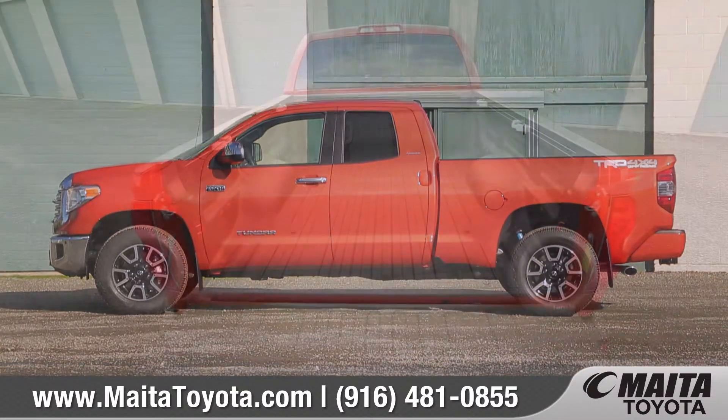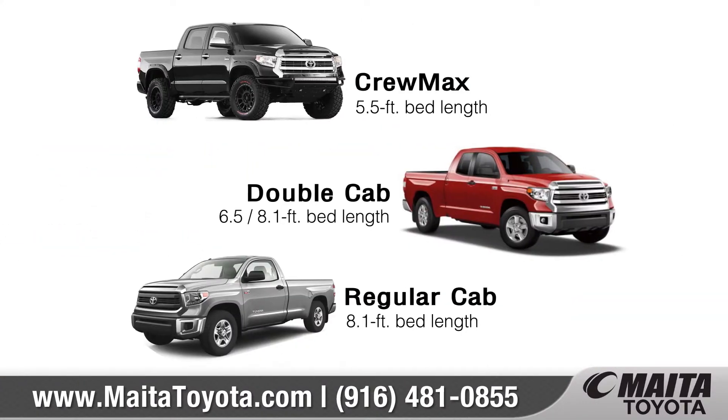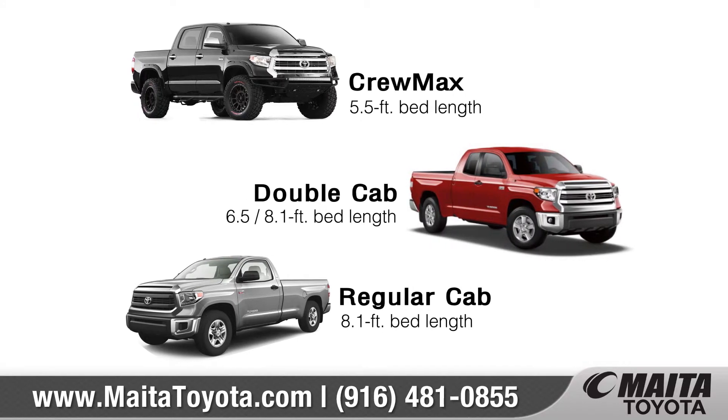The Tundra offers three available bed lengths to fit your needs, from a 5.5 foot short bed to the 8.1 foot long bed.